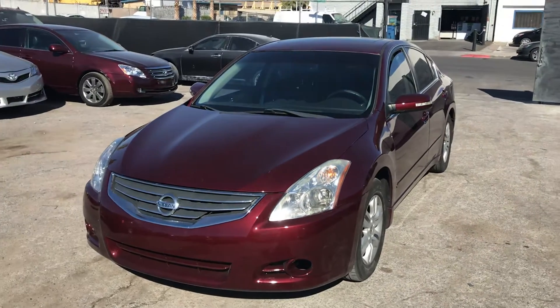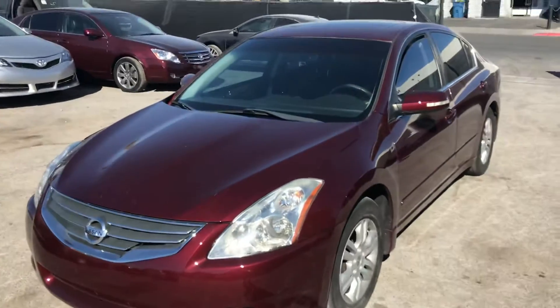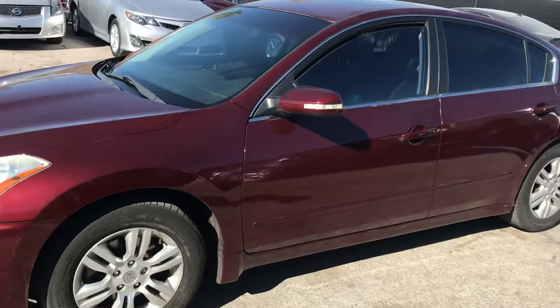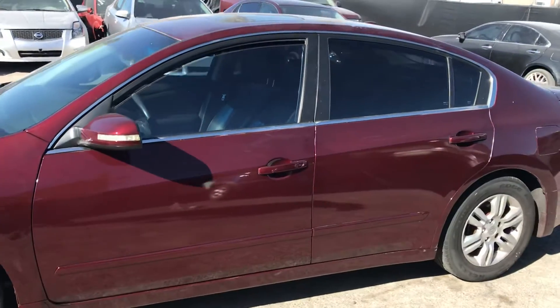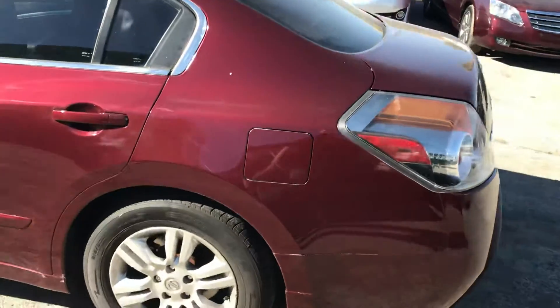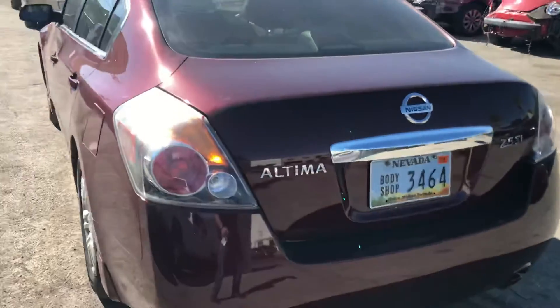Up for auction is a 2012 Nissan Altima. We're going to do a quick walkaround. This vehicle has very low miles and it's been redone — it has a rebuilt title. The car is in basically perfect, very good condition.